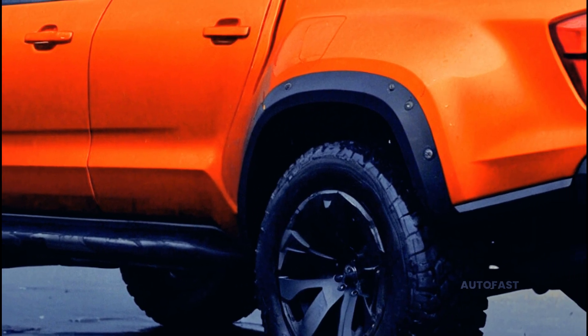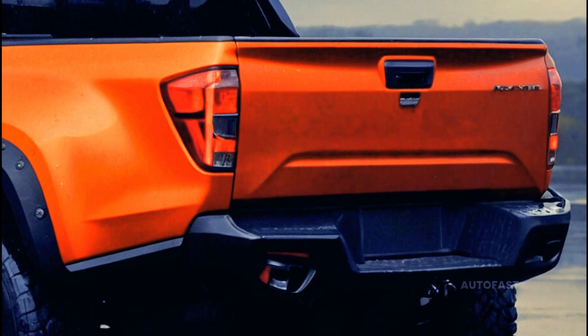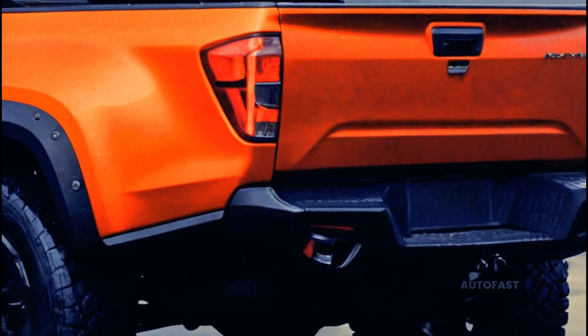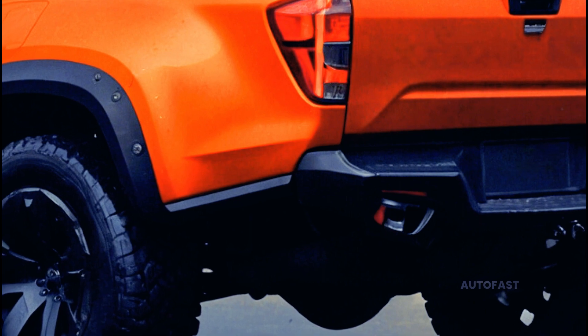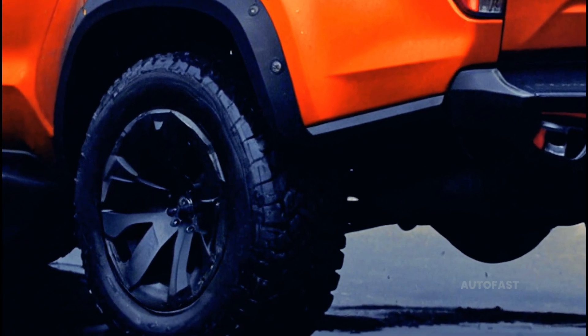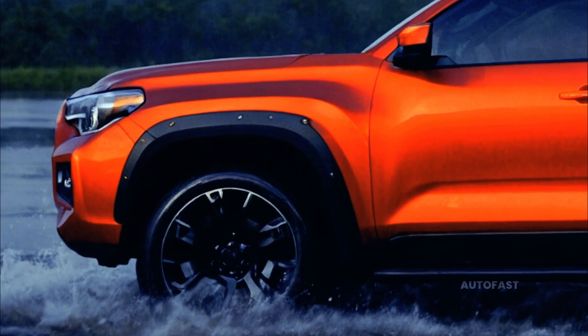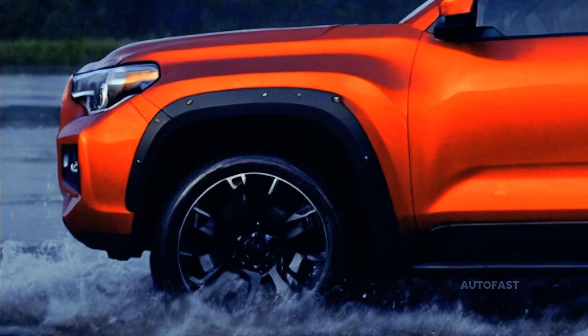The Ocean EV, which has a 113 kilowatt-hour battery pack and an EPA-estimated range of 360 miles on a full charge, offers between 468 and 564 horsepower, with the latter being available in the controversially limited Boost Mode. It was also reported that the Alaska could receive an extended version of the Ocean EV's FM29 platform as a power option.